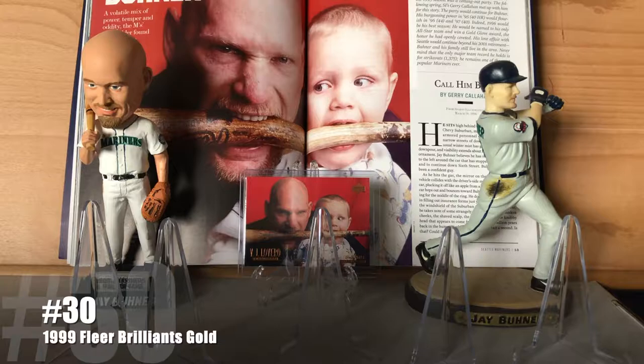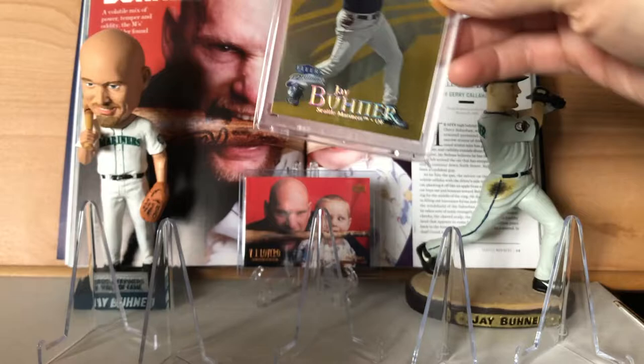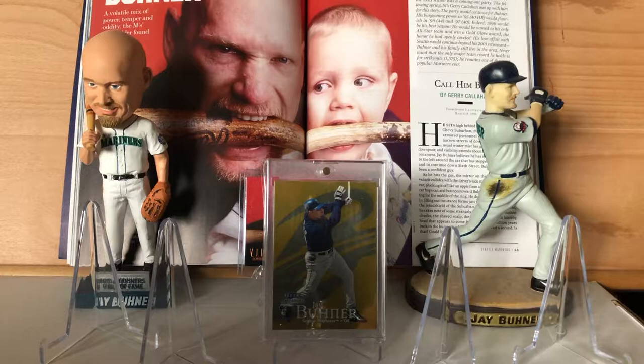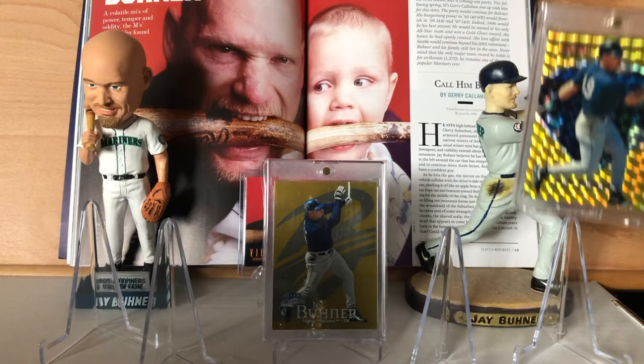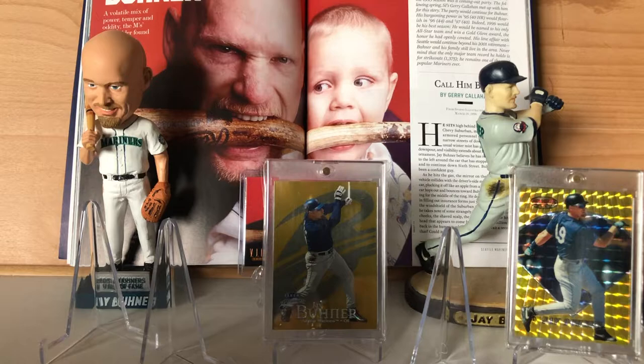So let's get this countdown started. Coming in at number 30 is the 1999 Fleer Brilliance Gold, serial numbered out of 299. Someday I hope to upgrade that to the 24 karat gold. Number 29 is the 1996 Bowman's Best Atomic Refractor — these fell one in every 48 packs and were the first atomic design that they made.